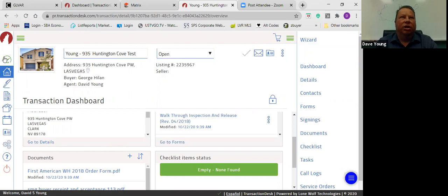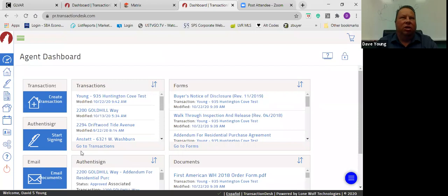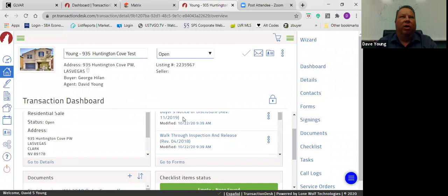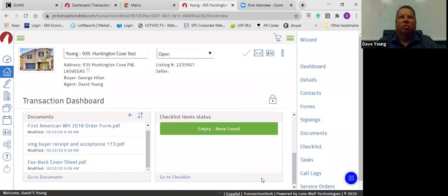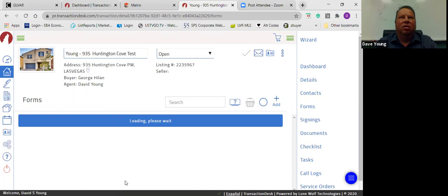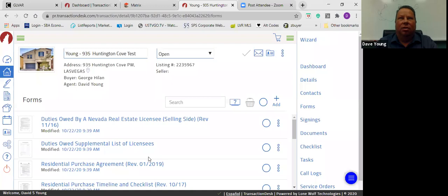When you're working in Transaction Desk, always make sure you go into your transaction first — don't just go into forms and start typing. Once you click on the transaction you'll see the transaction dashboard with the picture of the house and the name you gave it. In here you'll have Forms, Documents, and Checklists. We always start with the Duties Owed form, but today we're going straight into the purchase agreement.